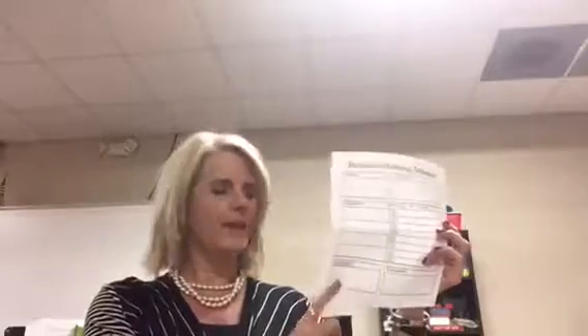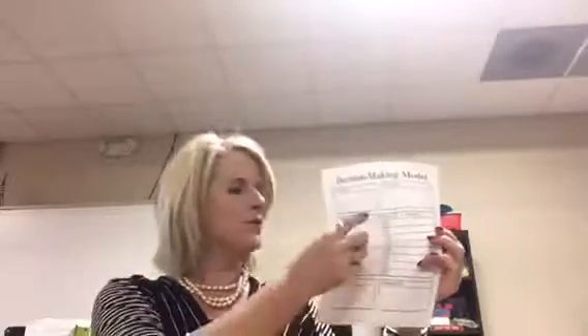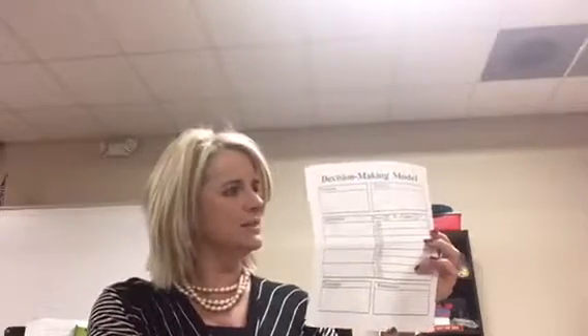Ms. Curtins didn't leave our students out to dry. She helped them with a handout to organize their thoughts and allowed them the opportunity to figure out the advantages and disadvantages of everyone's design. Students organize their thoughts and get clear on their designs.